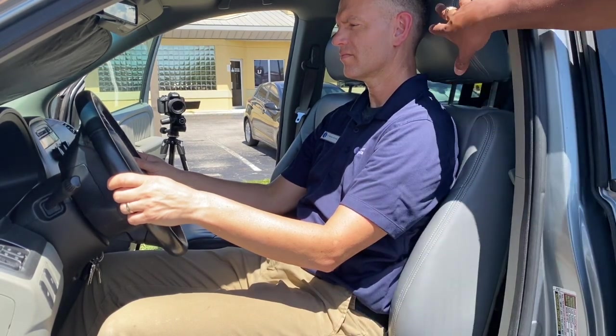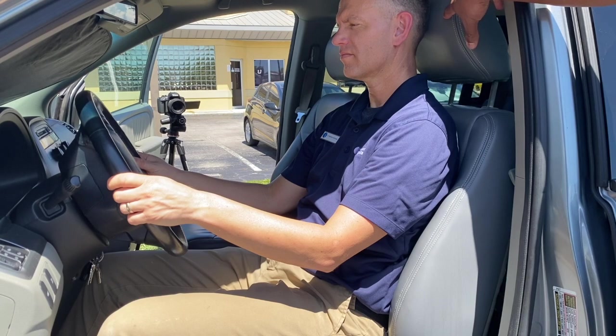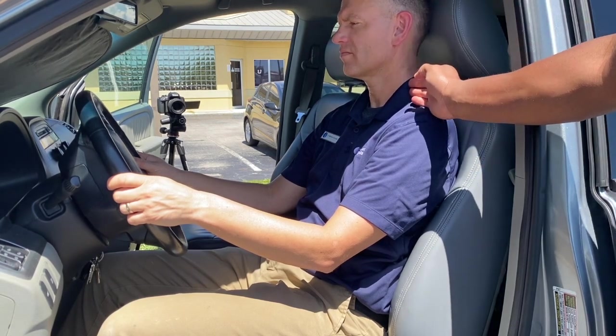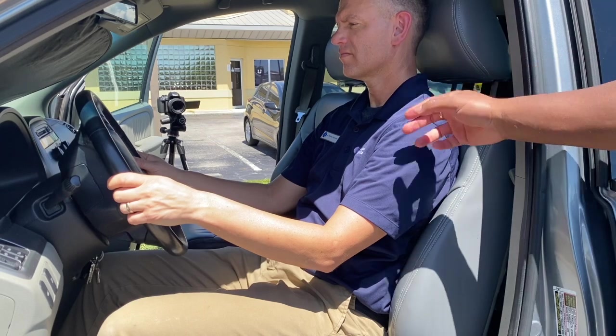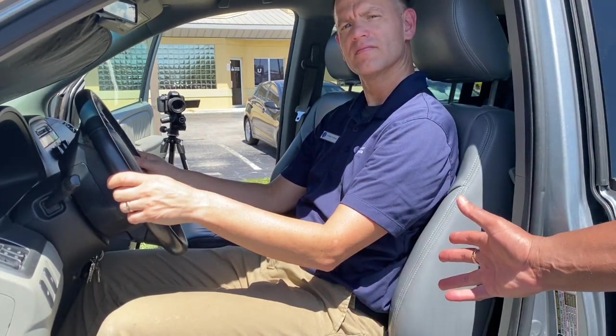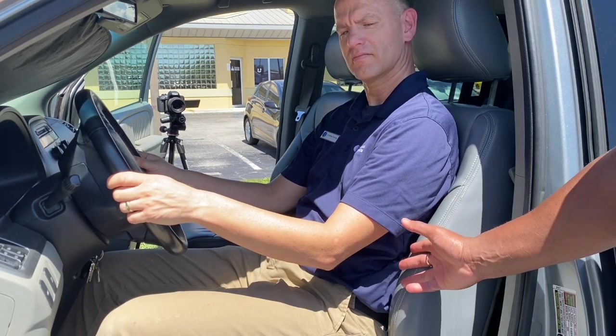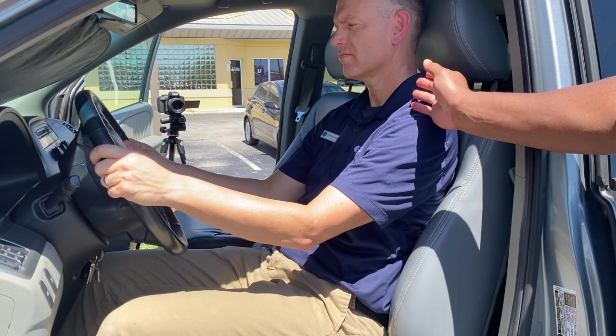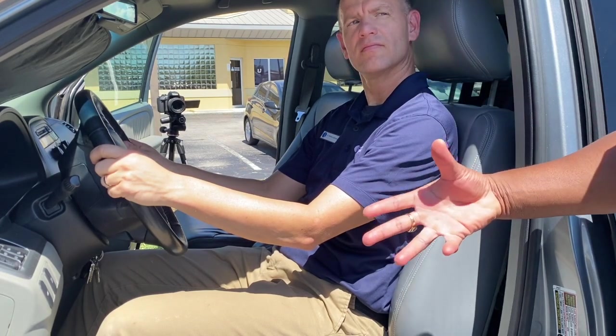We also want to make sure he has a headrest, or we want to make sure his neck is neutral as well while driving comfortably. When you see this position here, this can actually take stress off of his lower back and stress off of his neck, and he can drive comfortably.